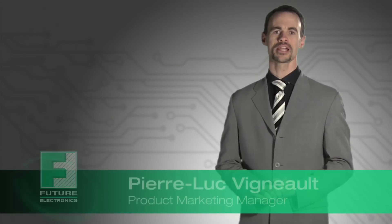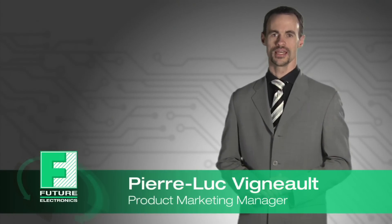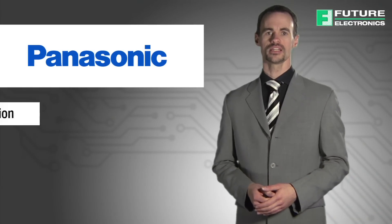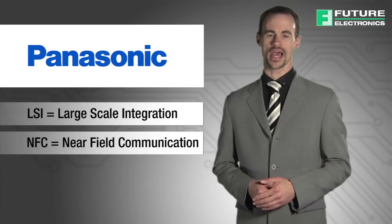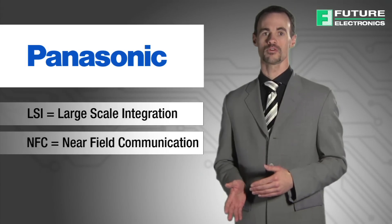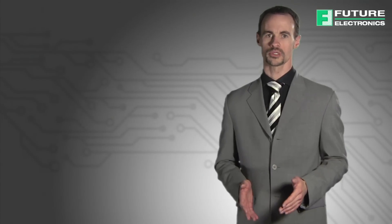Hi, I'm Cure Luke, Product Marketing Manager for Future Connectivity Solutions. Today we're going to talk about Panasonic and their two newly released near-field communication tags. These large-scale integration near-field communication tags will enable any smart device to easily connect to NFC-enabled smartphones, tablets, or other mobile terminals.